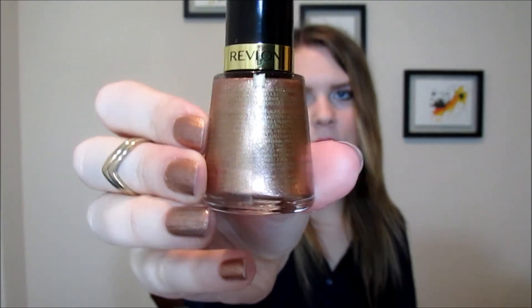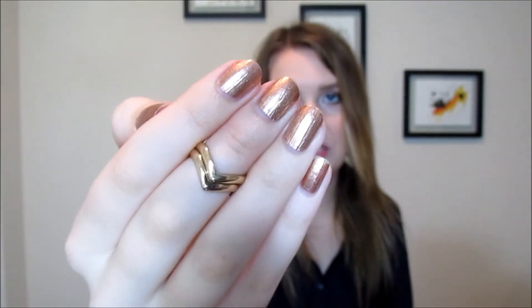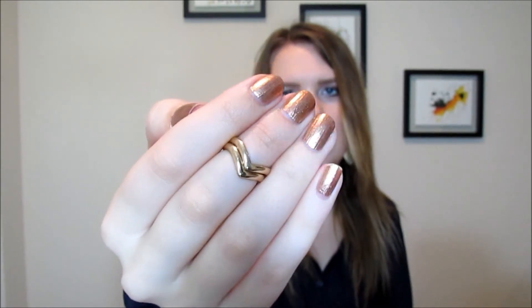The last nail polish is this Revlon nail polish in 932 Copper Penny. It's like a rose gold, coppery color. I have it on my nails today, and this is actually one coat. You could probably use two coats, but you can get a decent amount of coverage in one coat. I recently rediscovered this and I really like it. I love the application and it's just a gorgeous color, especially for the fall time.